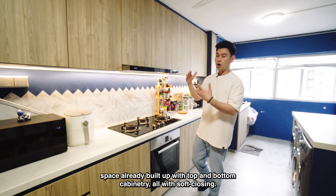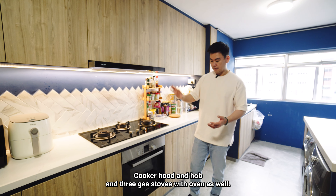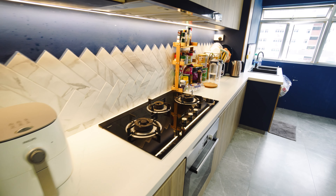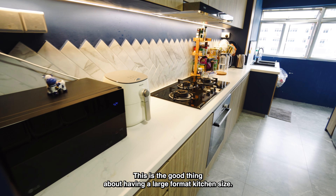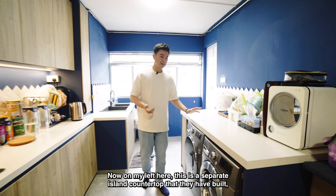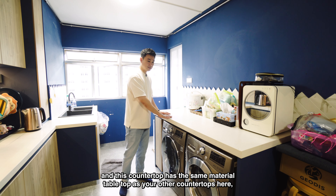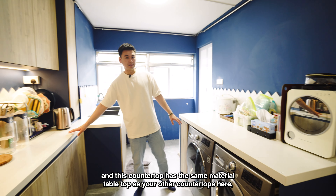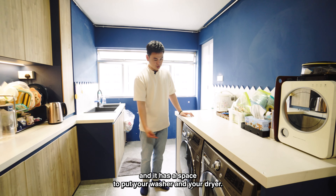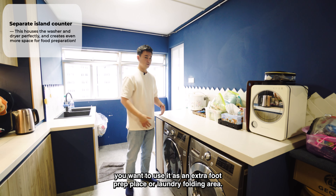They've even changed the floor tiles to large format dark-themed floor tiles, so it's easier to maintain over time. On the wall, you have herringbone design tiles and a backsplash — a really nice design. You also have your countertop space with top and bottom cabinetry, all with soft closing, a cooker with hood and hob, three gas stoves, and an oven. Even with all this built in, you still have a lot of counter space for food prep — that's the good thing about having a large format kitchen.